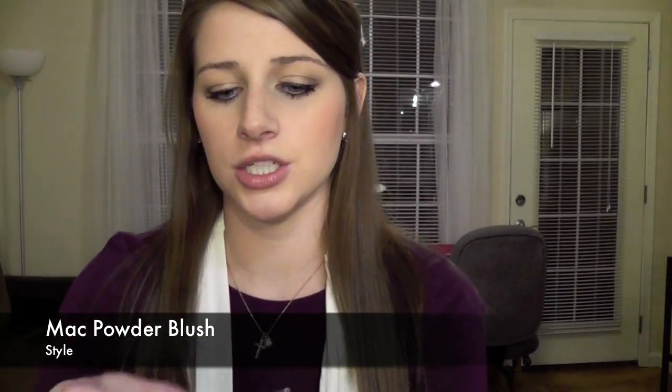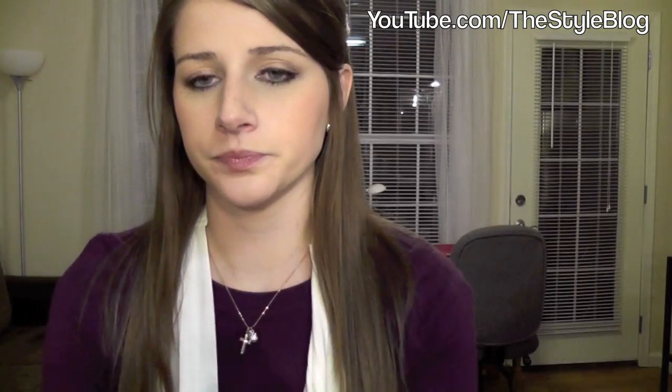First I got this MAC blush in 'Style' — it's a powder blush that's just like a pinky, peachy, coral-y, kind of salmon color. It's a frost, so it's really, really pretty. It's what I have on right now. Basically, I went into MAC and just told the lady I wanted to try something different. She matched me with a blush and an eyeshadow, and I just got what she told me to get — something completely different than what I'd been using.